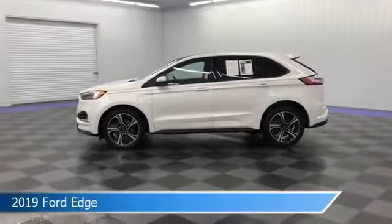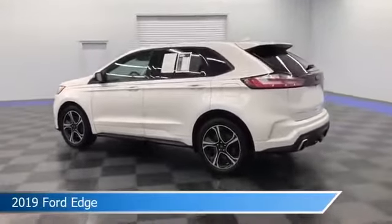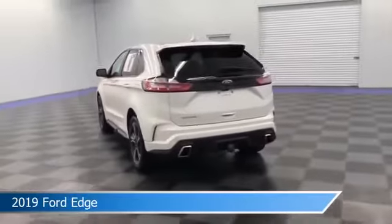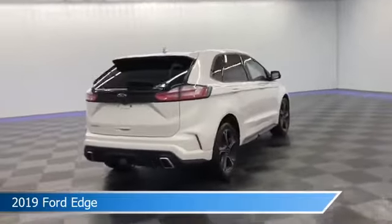Take a look at this 2019 Ford Edge, equipped with an 8-speed automatic transmission in white platinum metallic tri-coat. This car comes with some great features including all-wheel drive, brake assist, Android Auto, anti-lock brakes and more. Come in and check it out today.